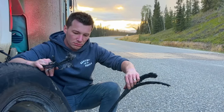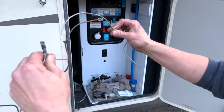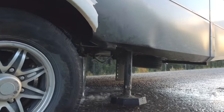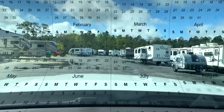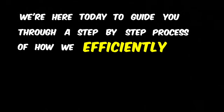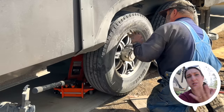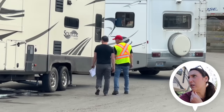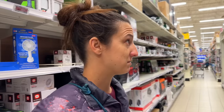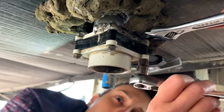We just experienced a devastating RV tire blowout in the middle of Canada, resulting in the destruction of our trailer brakes and the loss of our freshwater holding tank supply. Rather than waiting weeks or months for an unreliable RV service center, we're here today to guide you through a step-by-step process of how we efficiently and effortlessly fixed everything. We will also share valuable and common RV services that are often overlooked for quick RV repairs. By the end of this video, you will learn how to break down a disaster such as an RV blowout into simple and manageable repairs.